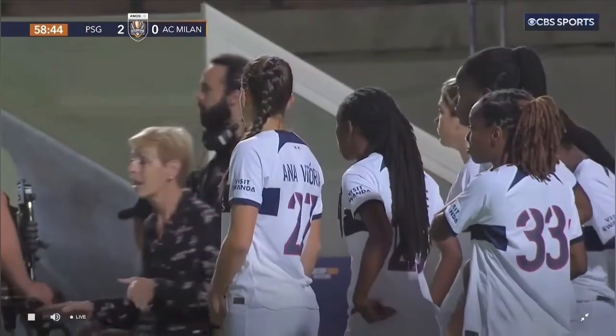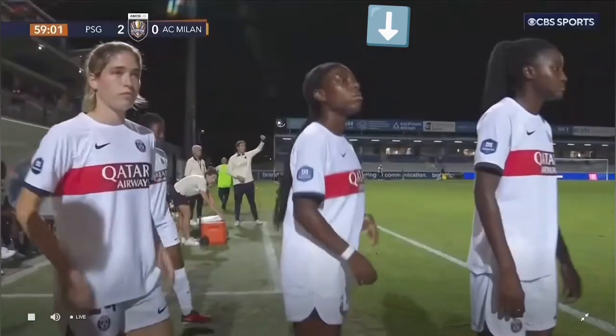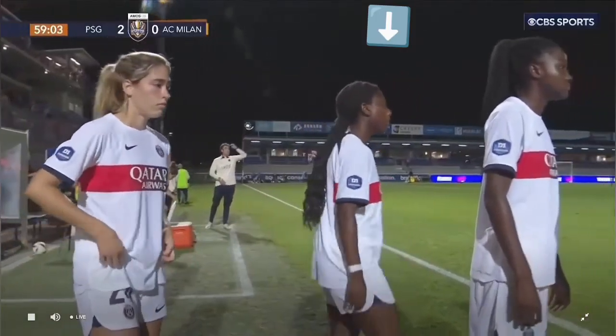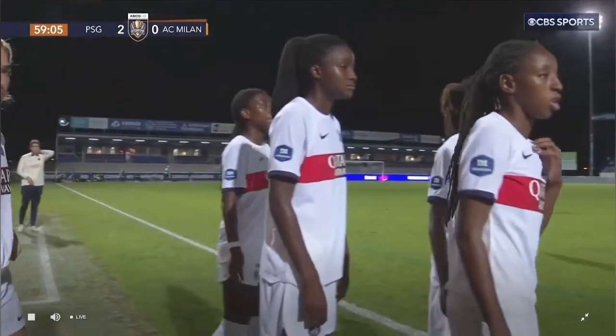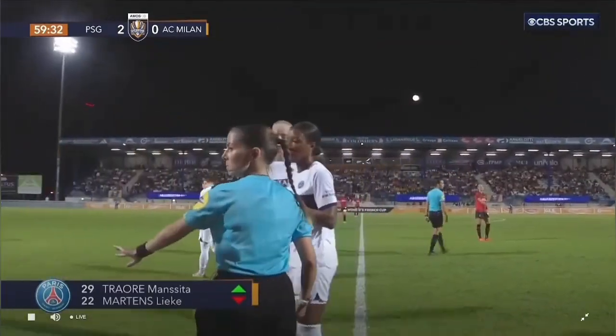PSG taking on AC Milan in the French Women's Cup. We're going to be checking out Super Falcons fullback Nicole Payne. She comes into the match at the 60-minute mark with PSG up 2 goals to nil.